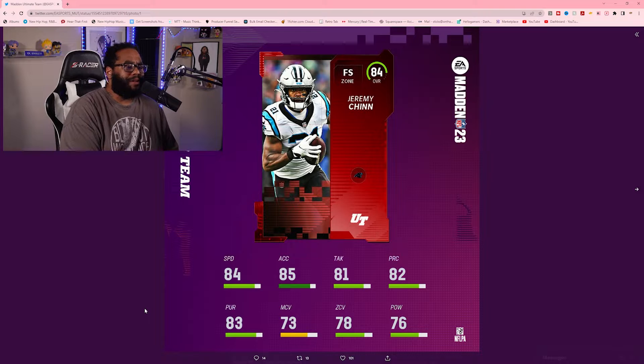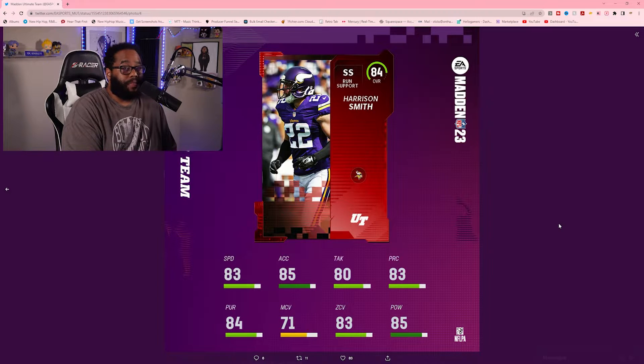Both of these safeties aren't looking too bad — definitely very solid core base elites to start the year off with. Their speed is pretty good; so far 85 is the highest speed we've seen and these guys are right around there. Then you got Harrison Smith from the Minnesota Vikings — you knew he was gonna be in the top 10.